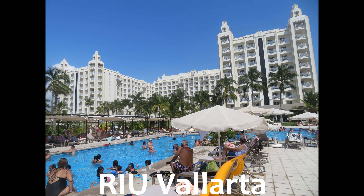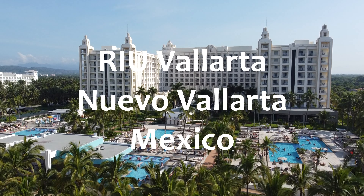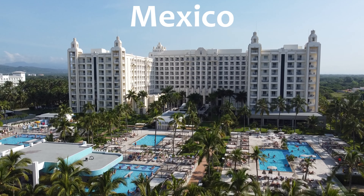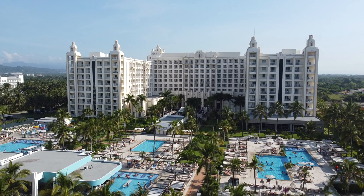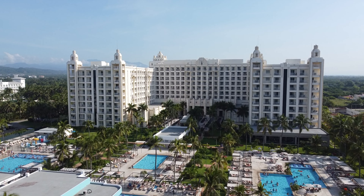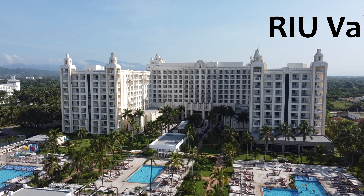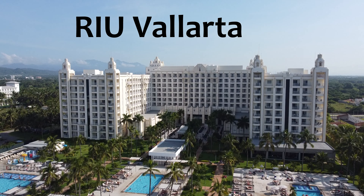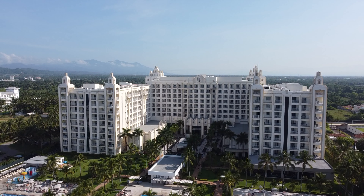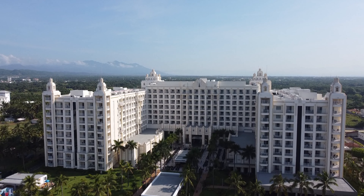This is footage of the Riu Vallarta located in Nuevo Vallarta, Mexico. This hotel is about a 45-minute drive from beautiful Puerto Vallarta. It is an all-inclusive and was newly renovated in 2019, so everything was fresh, clean, bright, and very modern. We were staying at the Riu Pacifico Palace.